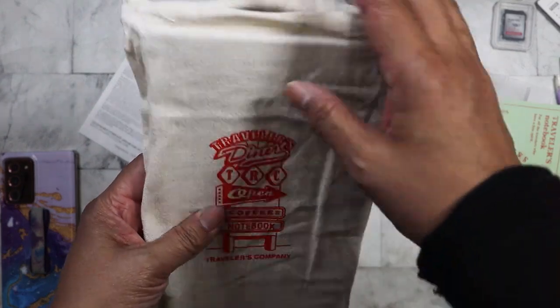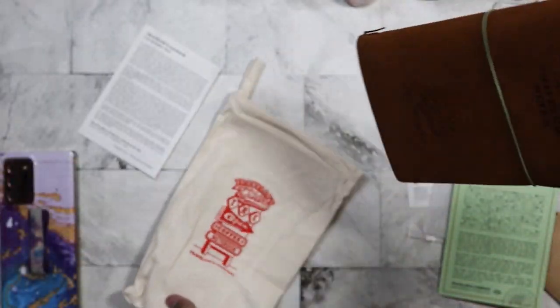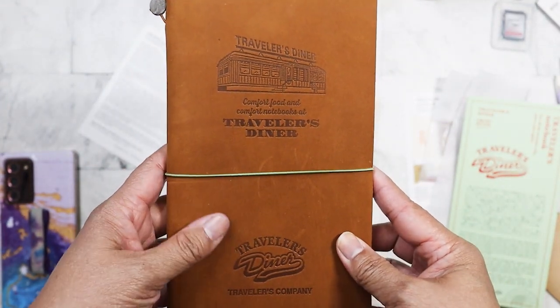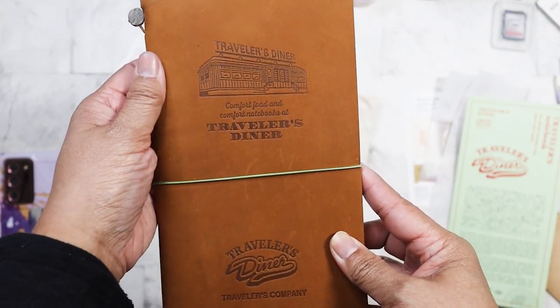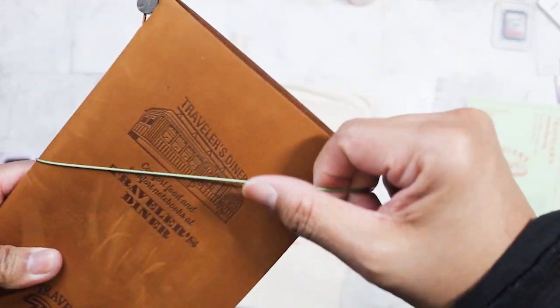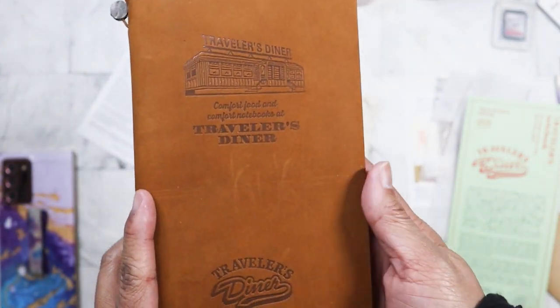So nice — look at that! I always love the canvas bags that they come in. Wow, the leather is so smooth. It's pretty tight — I'm going to have to loosen that just a bit. I don't like mine to be too tight.